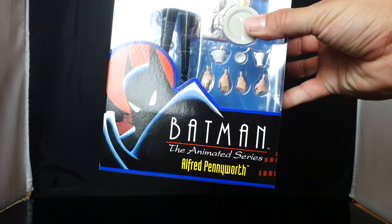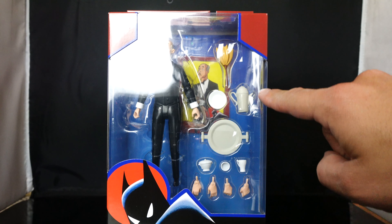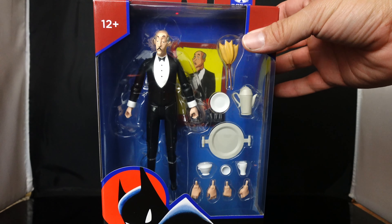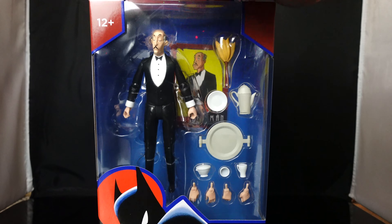You have the awesome packaging — I love the packaging on the new waves. It looks like he comes with all the accessories the previous one came with, but he does come with a card. And again, the paint apps are different.